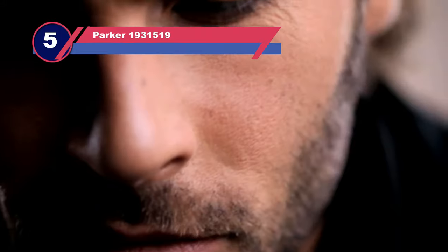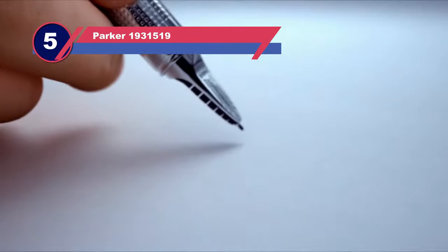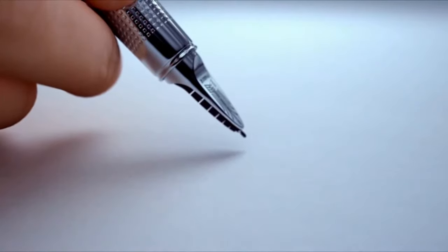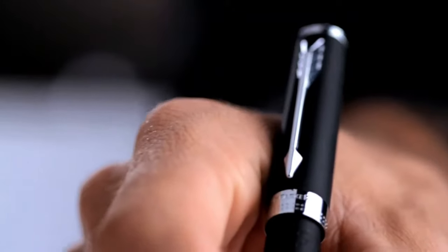Number five: Parker 1931519 pen for gift. While talking about timeless design, our last pen might just be the very definition of it. Parker's are considered one of the most luxurious pens out there. This particular model has a matte black finish with gold trimming, but other beautiful designs span from blue to red. It's a smooth twist ballpoint pen and is lightweight but still able to maintain that premium feel.